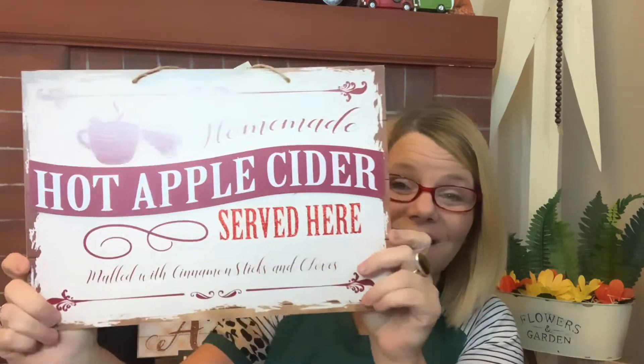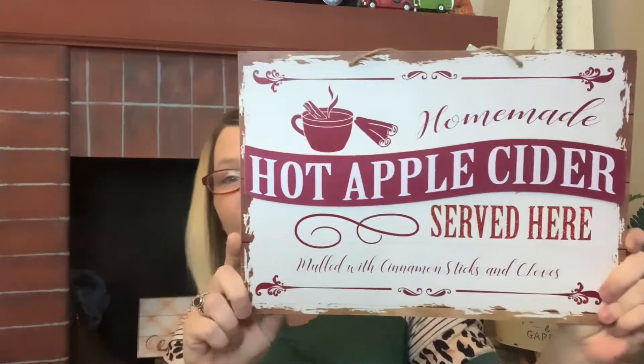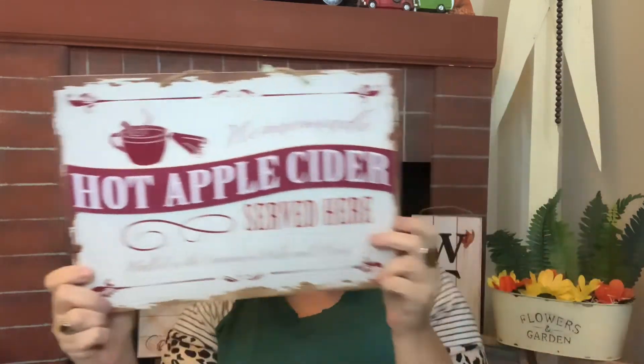This one is the 'Homemade Hot Apple Cider Served Here' with cinnamon sticks and cloves — correct me in the comments if I said that wrong. I absolutely love this one too.